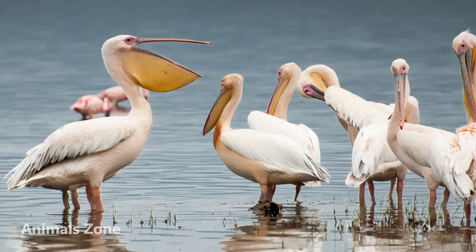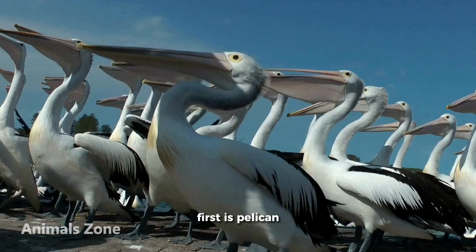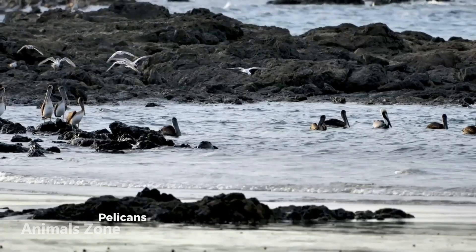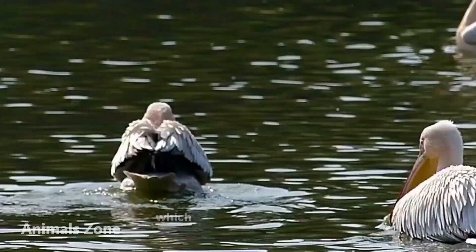First is pelican. Pelicans are large water birds that are known for their long, scoop-like beaks. These birds are found around the world and are often seen near shorelines and waterways. Pelicans are also known for their graceful flying and diving skills, which they use to catch fish.